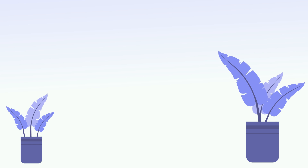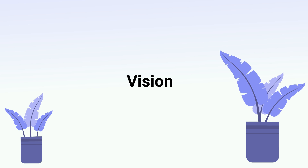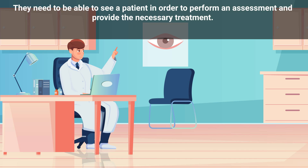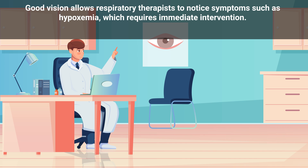Of course, respiratory therapists must also have good vision. They need to be able to see a patient in order to perform an assessment and provide the necessary treatment. Good vision allows respiratory therapists to notice symptoms such as hypoxemia, which requires immediate intervention.